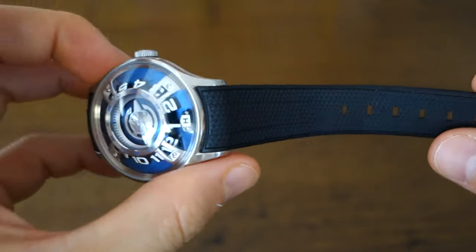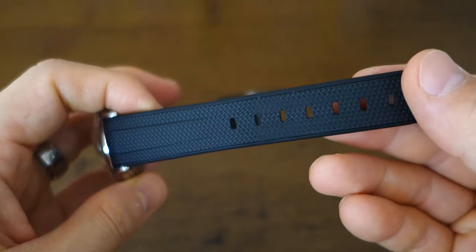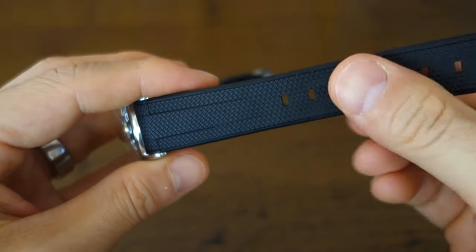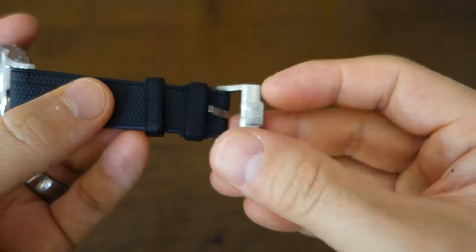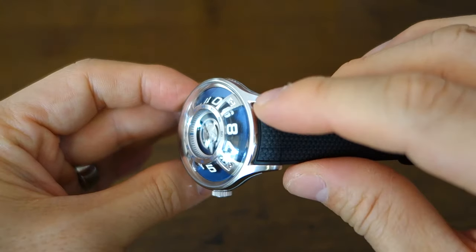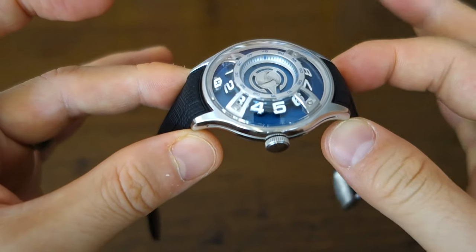Away from that amazing case, the strap — rightly so — doesn't steal any attention. It's a simple woven-pattern textured silicone rubber strap, it's got two keepers and brushed hardware. That's all I'm going to say about the strap; it's absolutely functional, perfectly suited to this watch, and cut to integrate with the case.